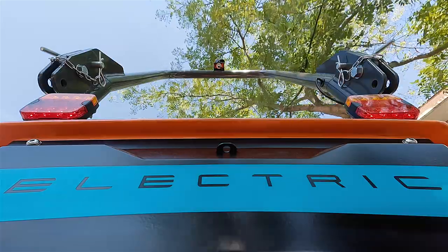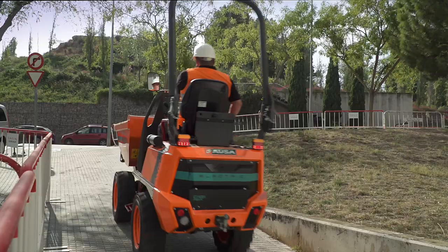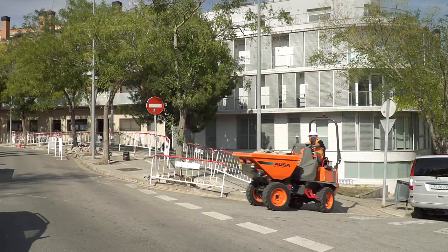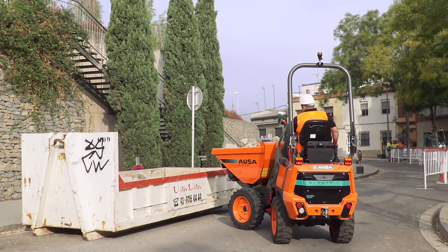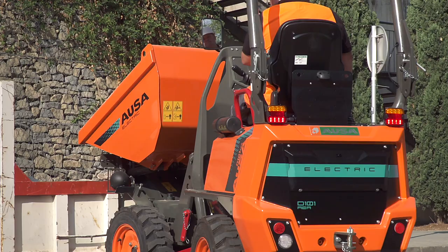Their electric power and off-road capability allow them to negotiate slopes of up to 34 percent and reach speeds of up to 14 kilometers per hour — impressive figures for a machine of this size.